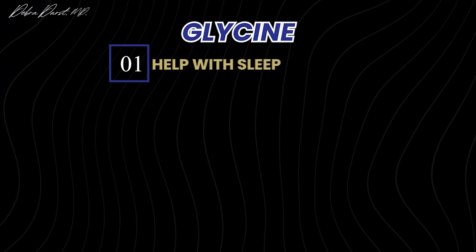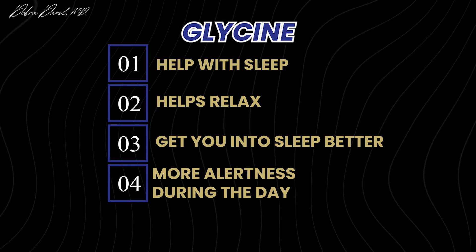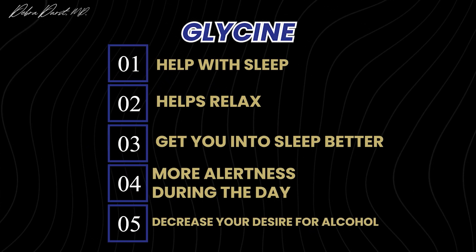In summary, glycine can help with sleep — it helps you relax, get into sleep, achieve deeper sleep, and feel more alert during the day. It aids recovery and may decrease your desire for alcohol at night. Start with one to three grams, try it for 30 days, and consider going up to 10 grams if needed. Drop a comment and let me know what you think!